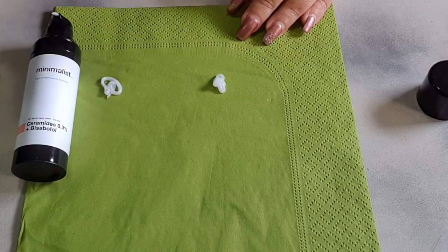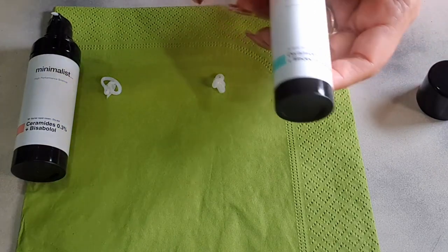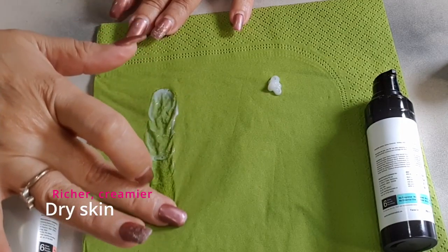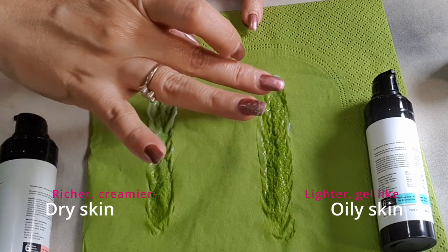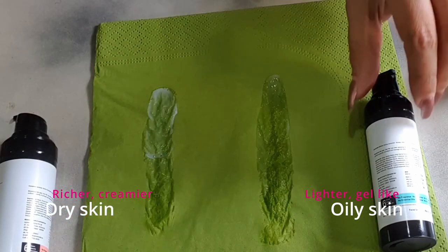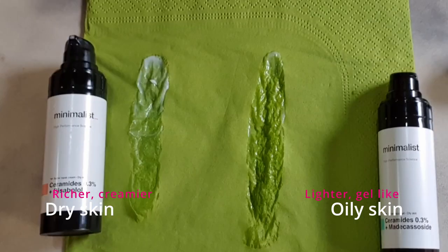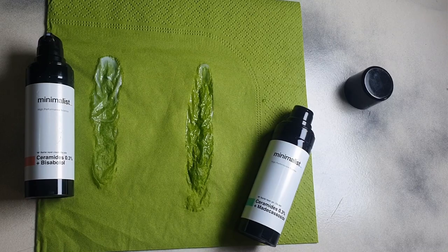Ceramides are incredibly important in our skincare. Whether you have redness, irritation, or your skin feeling dry and stretchy, it's good to have ceramides to make sure the barrier never gets damaged — because repairing a damaged barrier can be difficult, and if unrecognized, it can cause pigmentation in the long run. You might think redness or irritation is happening because of a product, but it might actually be because the barrier is damaged. All actives, when used excessively, can sometimes react on your skin and damage your barrier.